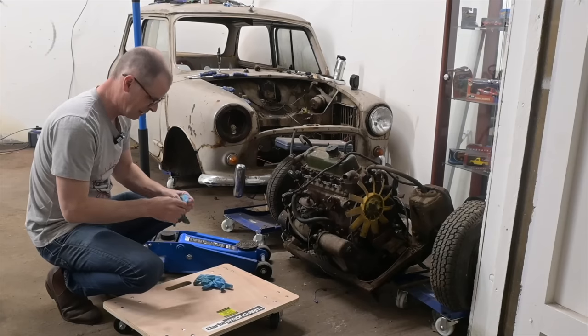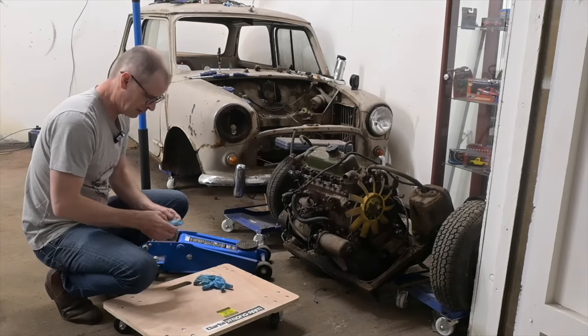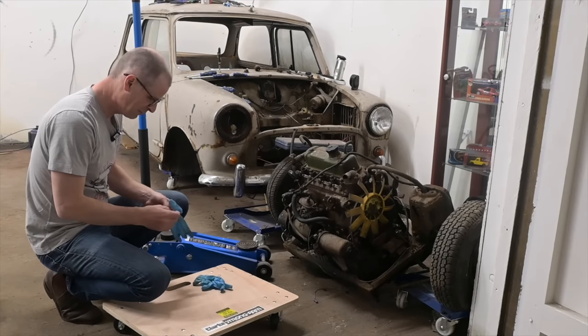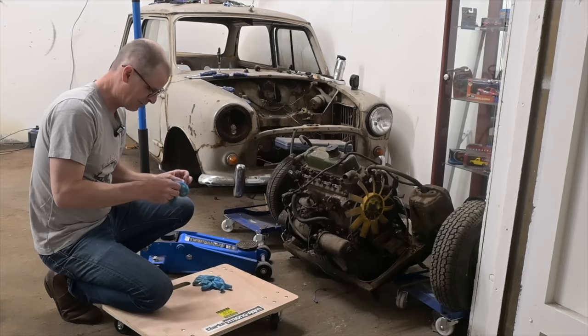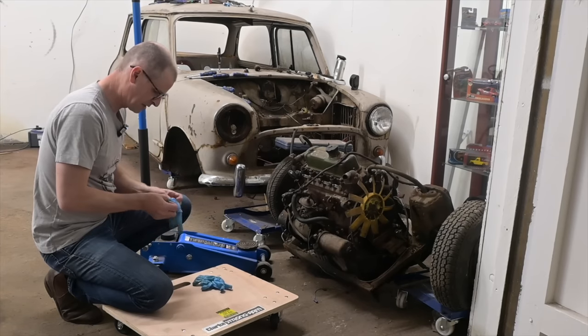Meanwhile, apologies for the slightly weird angle of the camera, because without a tripod I've had to reverse the Freelander out of the door and rest the camera on the bonnet of that. So there might be some slightly odd angles on this particular episode.